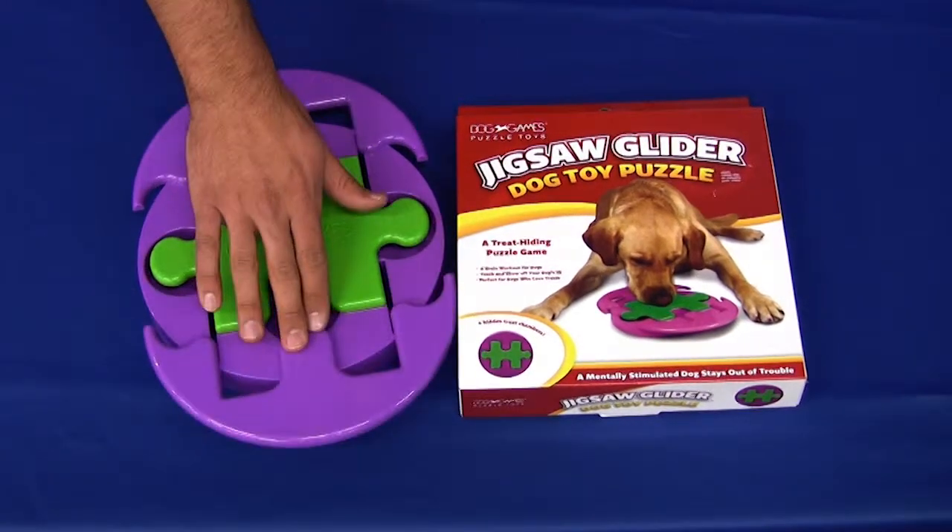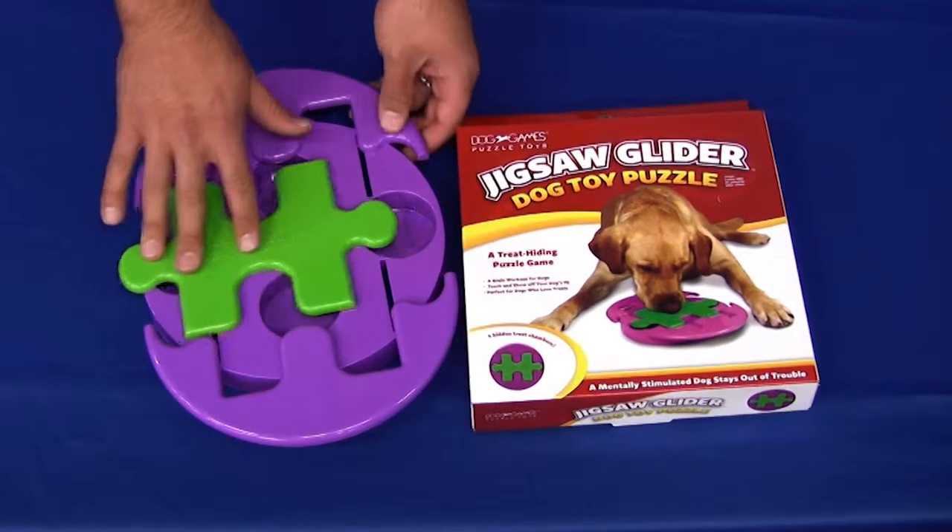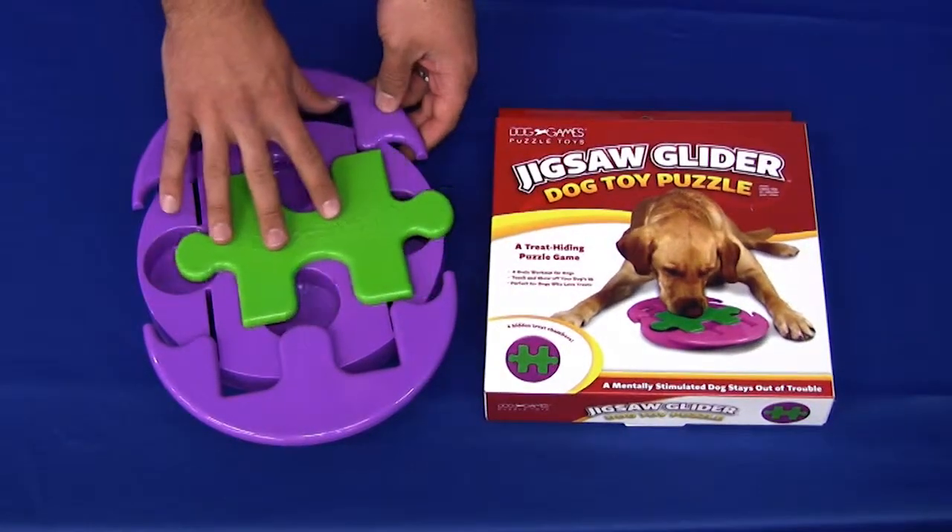There's one. Slide this side open — there's two. Now this will actually slide left and right, so there's one right there and there's two. Very fun. Your dog is going to love it.